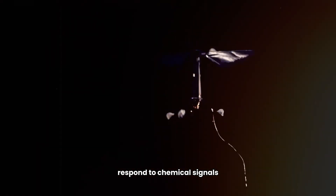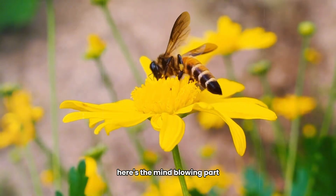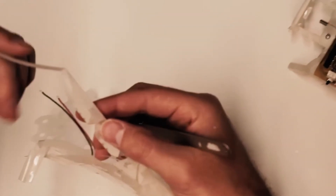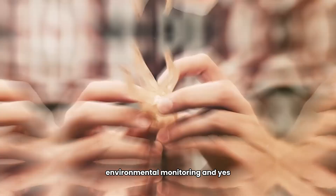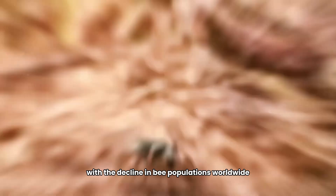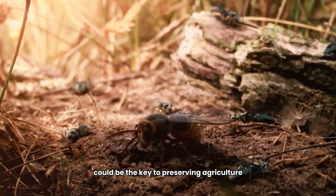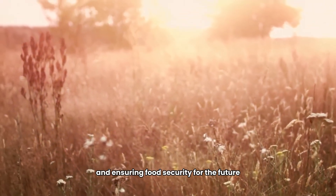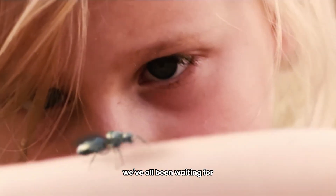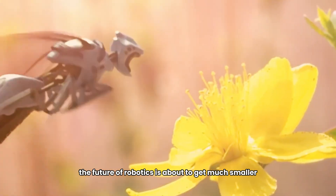Robo bees can respond to chemical signals and collect data on everything they encounter. They can be used for search and rescue missions, environmental monitoring, and even pollination. With the decline in bee populations worldwide, these robo bees could be the key to preserving agriculture and ensuring food security for the future. Could this be the world-saving technology we've all been waiting for?